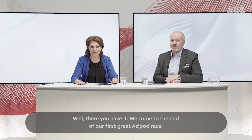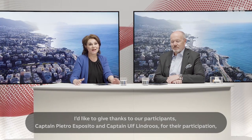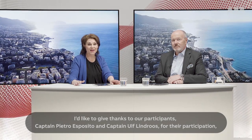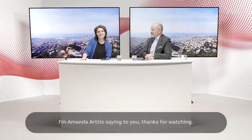Thank you. Well, there you have it — we come to the end of our first Great Azipod Race. I'd like to give thanks to our participants, Captain Piedro Esposito and Captain Ulf Lindros, for their participation, and of course to ABB's Vice President of Technology, Jukka Varis, for your background and analysis. Thank you. It was my pleasure. I'm Amanda Artio — thanks for watching.